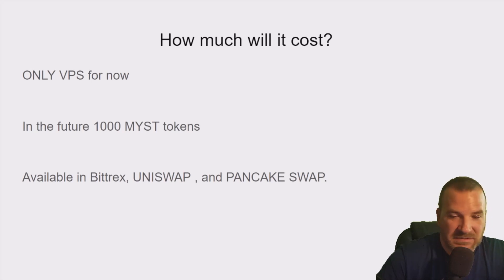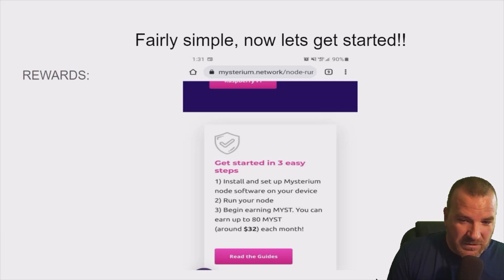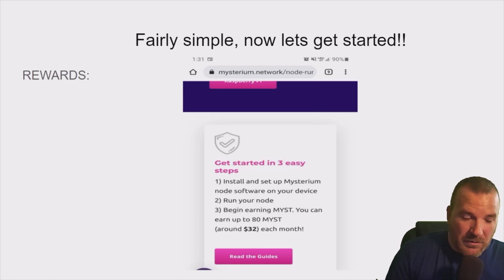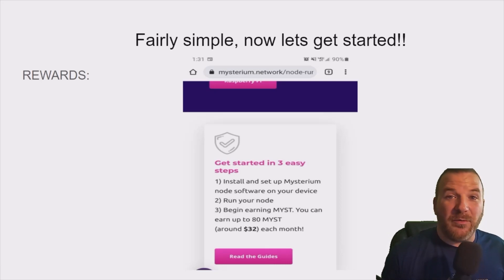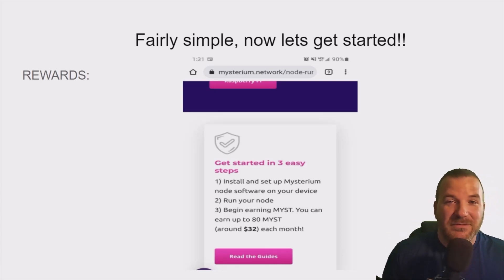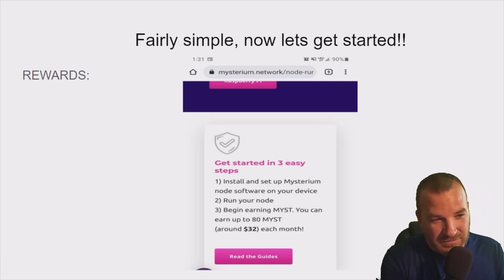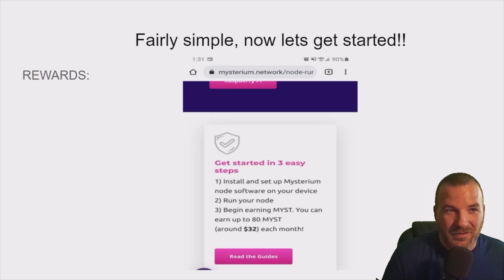Here's a little graphic about the rewards. If you're doing a residential node — one running on your own computer — you'll make a little more, but it uses your bandwidth. If you're using a server like we're doing, you make less, but you're not using your own computer. There are two different types. The graphic shows about $32, but the global server ones make a little less — figure $15 to $20 a month during testnet.